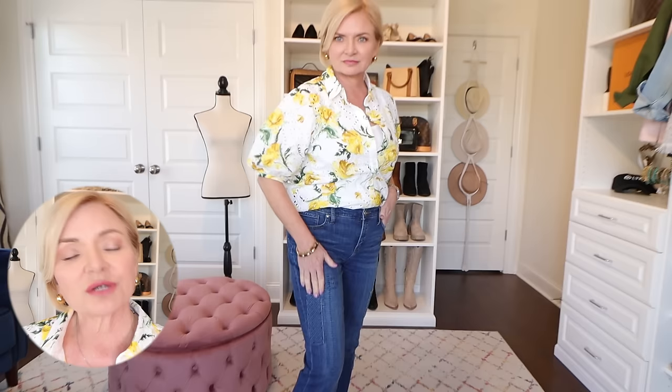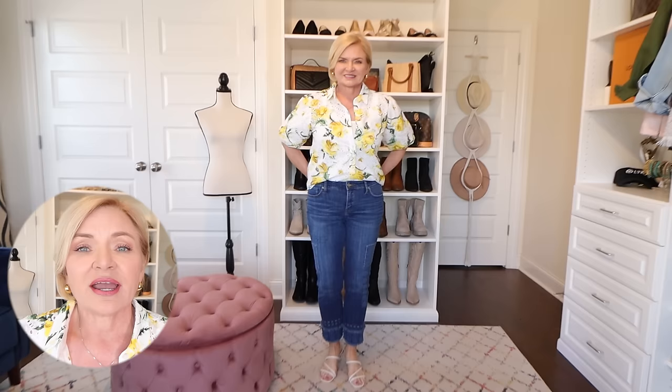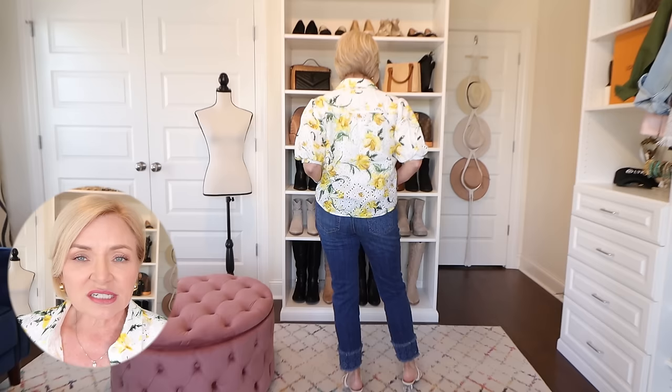I'm wearing this blouse in a Chico's size 0.5, which translates to a size 6. These jeans are called the double fray ankle jeans — I'm wearing these in a size 0 petite. These are a full length jean, but I wanted them to fit more cropped so I ordered them in the petite; they have a 26 inch inseam. These jeans are fun because they have some little details — eyelet trim and a double frayed hem at the bottom, eyelet appliqué around the very bottom, appliqués along the legs, and a design on one of the back pockets. They go with anything but kind of dress up even a plain t-shirt.